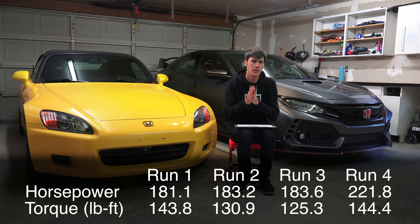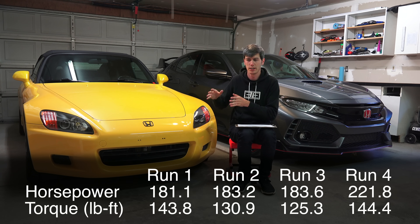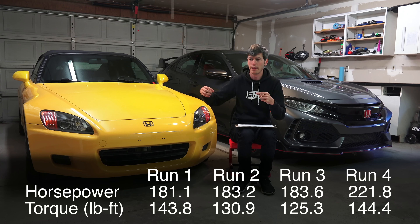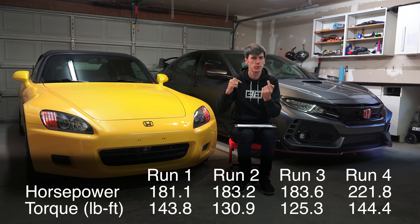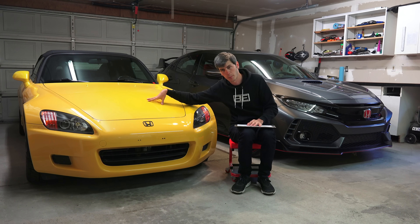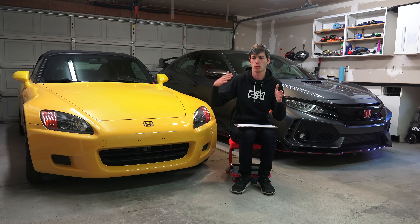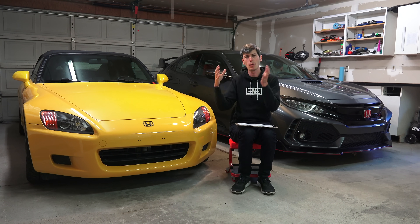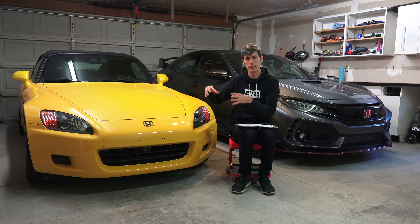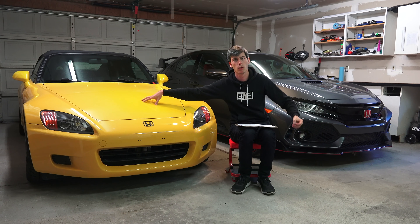Why was there so much variance in the torque number between runs one through three? This comes down to the Mustang dyno we were using. On this dyno, rather than plugging in via OBD2 to read engine RPM, we use roll speed to calculate engine RPM — looking at the speed of the rolling dyno and trying to match that to engine speed for calibration. For the first run, it thought the engine revved much lower than it does; it's a 9,000 RPM engine but it had us peaking around 6,500–7,000 RPM. Because torque and RPM are inversely proportional, if it thinks RPM is lower but gets the same power, torque reads higher.